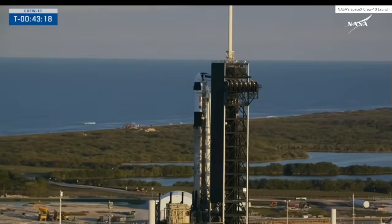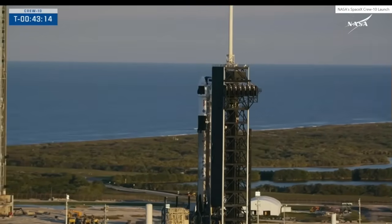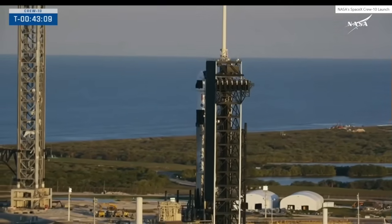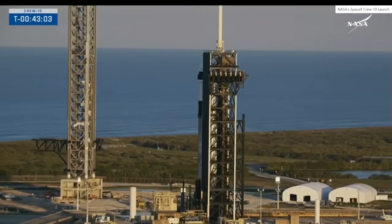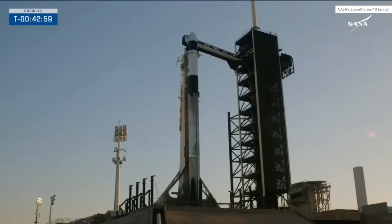Dragon, copy all. Dragon, SpaceX, you are go to start 5.100 launch scrub. SpaceX Dragon, 5.100 launch scrub and work.